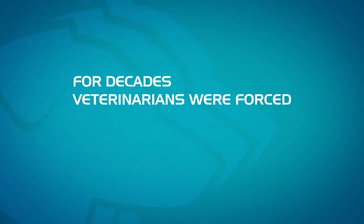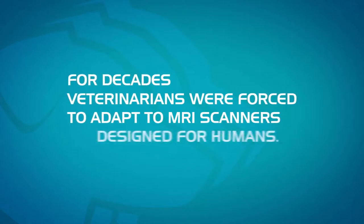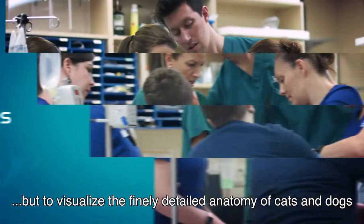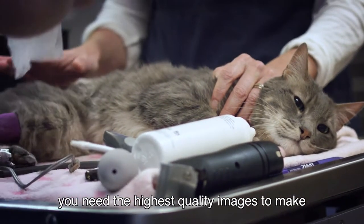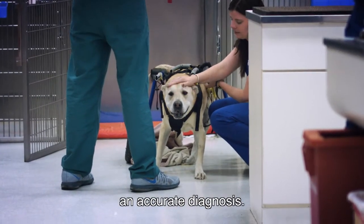For decades, veterinarians were forced to adapt to MRI scanners designed for humans. But to visualize the finely detailed anatomy of cats and dogs, you need the highest quality images to make an accurate diagnosis.